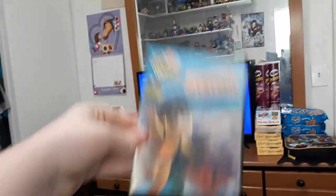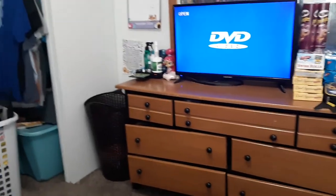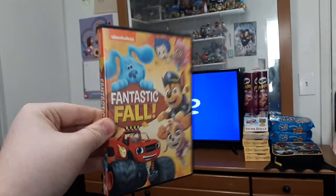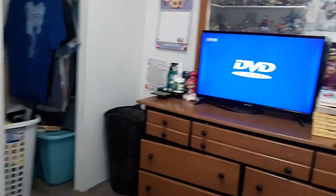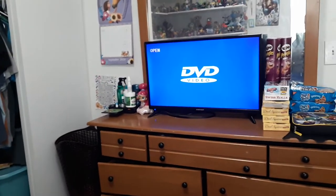Let me show you Underwater Mystery right now. So there's Underwater Mystery. Plus, I have a bonus that my mom bought from Walmart — she got me Fantastic Fall, right here, plus a bonus. She also got me two Paw Patrol DVDs, which I love.